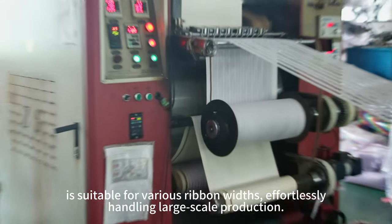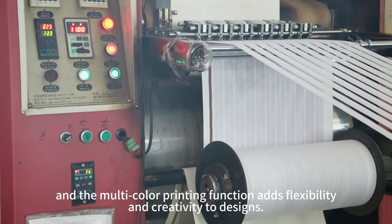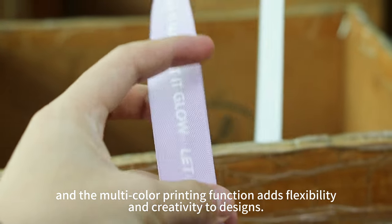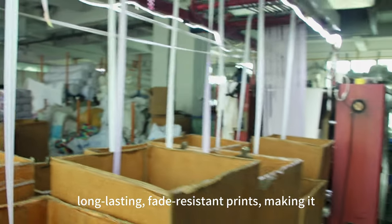Effortlessly handling large-scale production, the user-friendly interface ensures easy operation, and the multi-color printing function adds flexibility and creativity to designs. The durability of the transfer machine ensures long-lasting, fade-resistant prints.